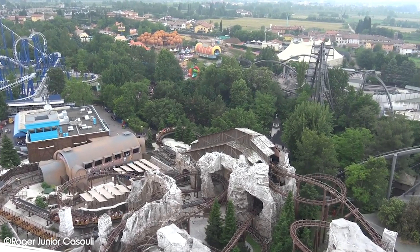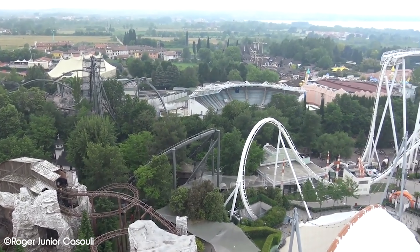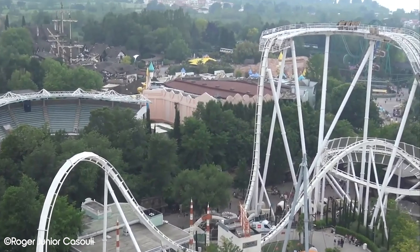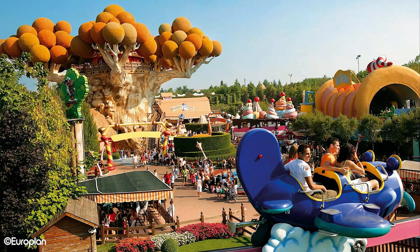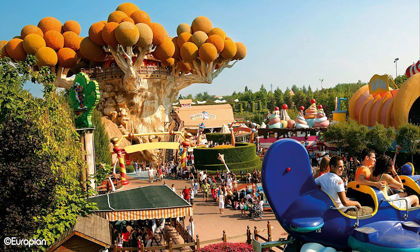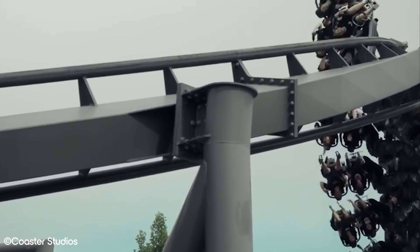Gardaland is a theme park in Italy operated by Merlin Entertainments. It's home to some world-class attractions such as Raptor, Oblivion Black Hole and Icorsari. In this video we want to take a look at what food options are available in the park. Italy is world renowned for its food, but does this translate to the restaurants in Gardaland? Keep watching and we'll offer our opinion.